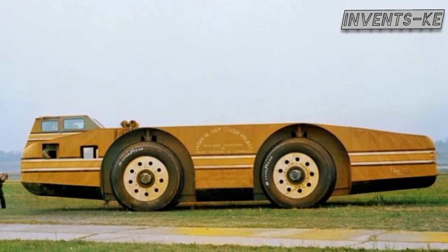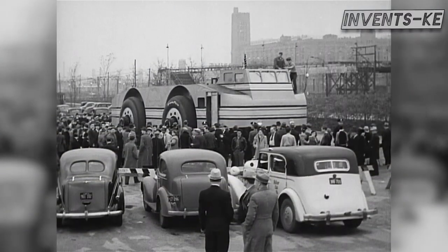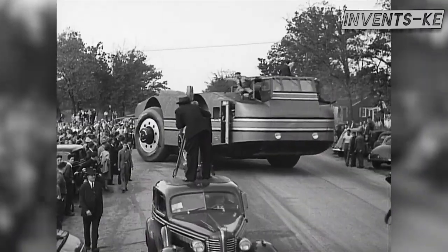The Antarctic Snow Cruiser was at the center of this expedition, serving as a mobile research station and facilitating the movement of the five crew members for one year.